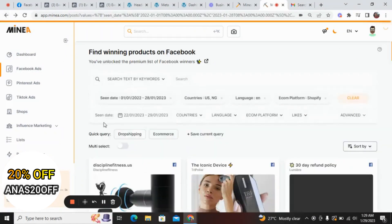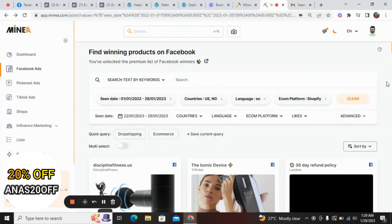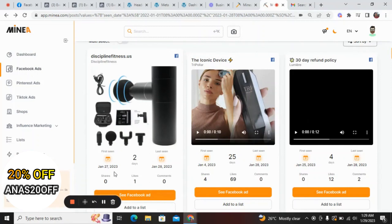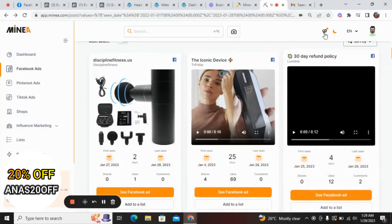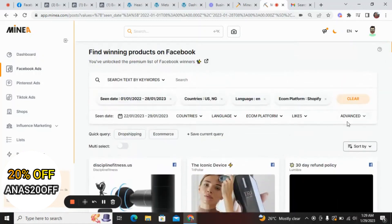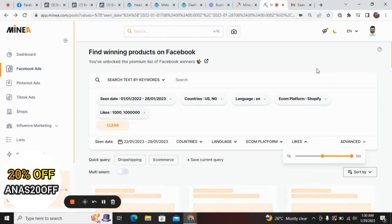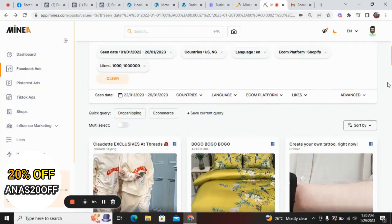We are back now. You can see this product here — it looks like a massage product — and the advert started running on the 27th of January 2023. This one also started on the 4th of January 2023, so these are newer ads. We also want to filter by likes. I always prefer you choose your likes from about 1,000 to 3,000, depending on what you're looking for. Let's filter by 1,000 likes.